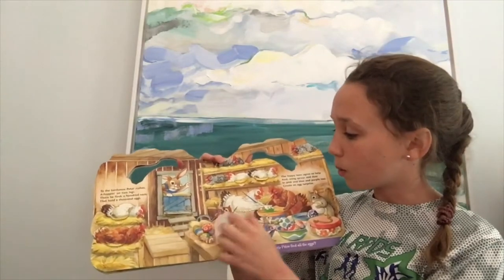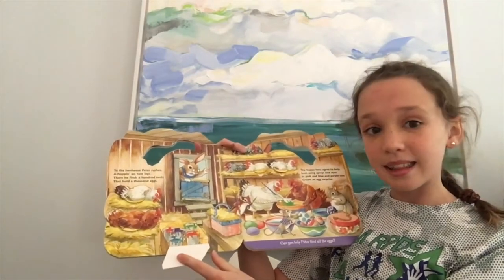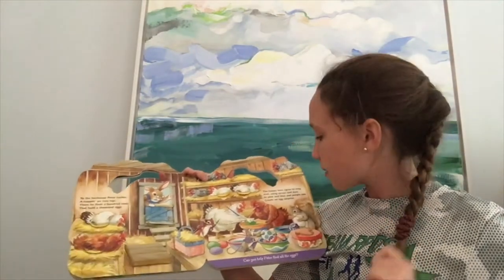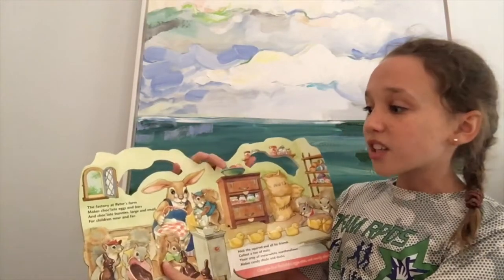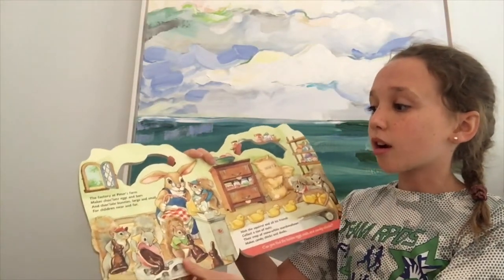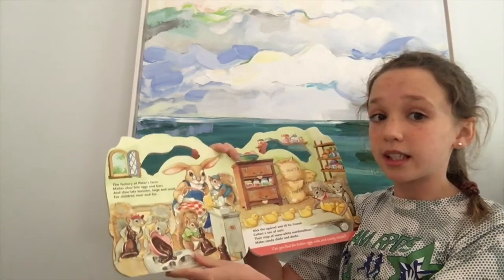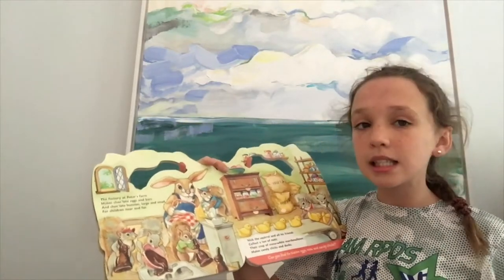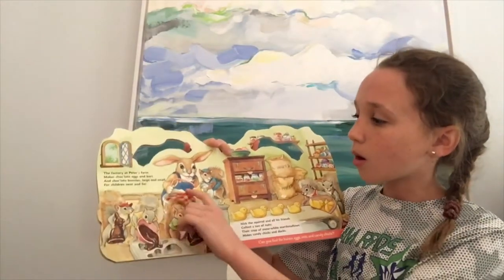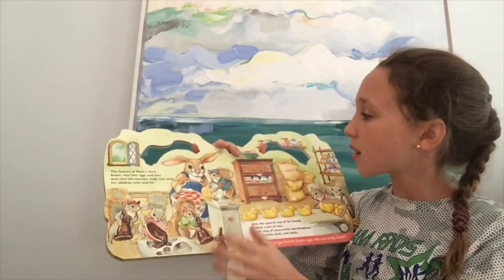The happy hens agree to help in using sprays and dyes, and pink and blue and purple too, create an egg surprise. I think they're making some Easter eggs over here. We have some Easter eggs in here, and we have the paints they used to make it. The factory at Peter's farm makes chocolate eggs in bars, and chocolate bunnies large and small for children near and far. We have the squirrels making the chocolate bunnies — yummy! And we have those pretty Easter eggs again there. He's holding the basket of them.